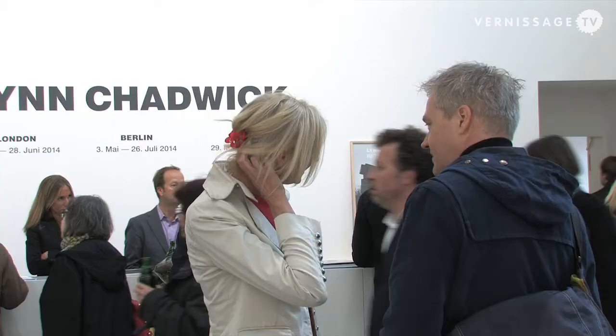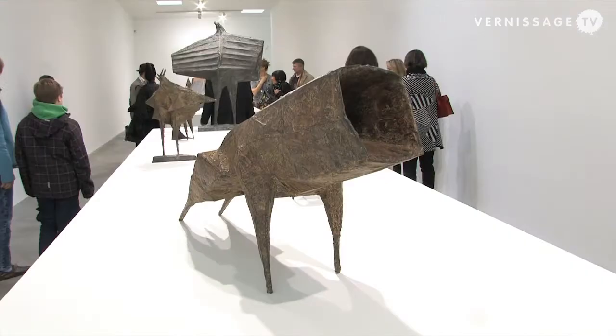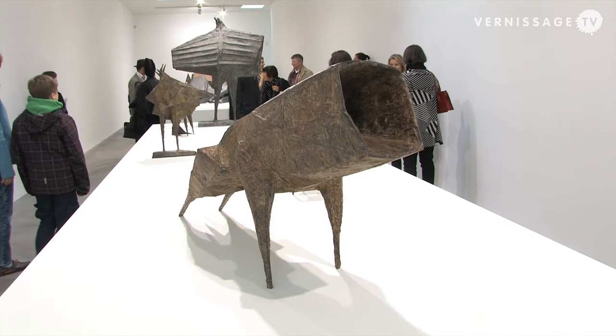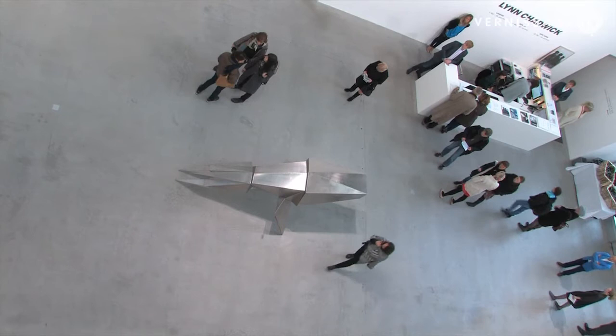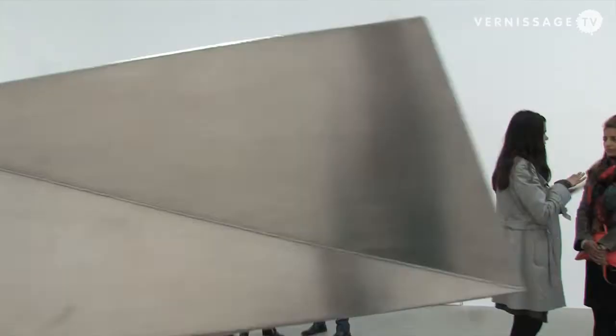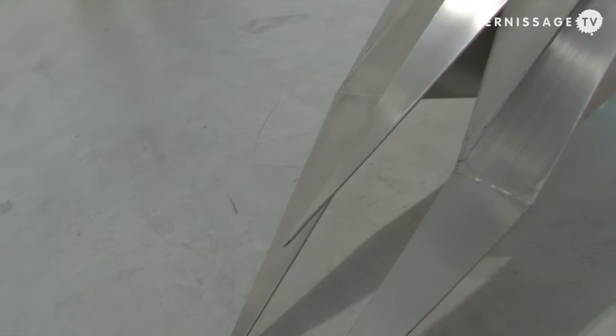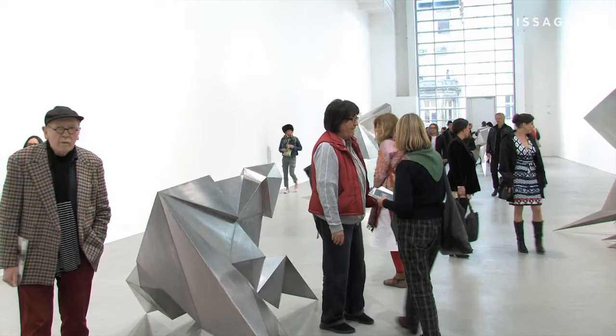Chadwick was always interested in blurring the lines between abstraction and figurative work. He began looking at the theme of beasts very early on in his practice, casting those works in bronze, and later became interested in welded steel. He'd worked with it only once before in the 60s and returned to it 20 years later. This series of beasts are all in frozen states of motion — howling beasts, beasts alerted — all captured in a moment of movement.